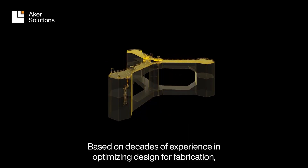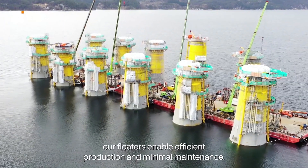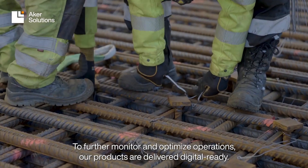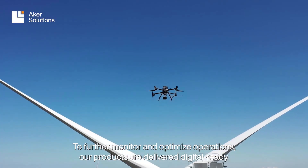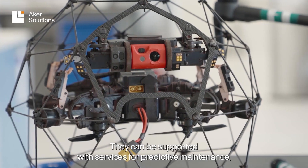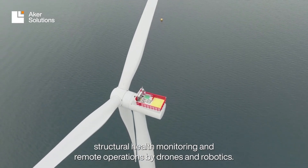Based on decades of experience in optimizing design for fabrication, our floaters enable efficient production and minimal maintenance. To further monitor and optimize operations, our products are delivered digital ready — supported with services for predictive maintenance, structural health monitoring, and remote operations by drones and robotics.